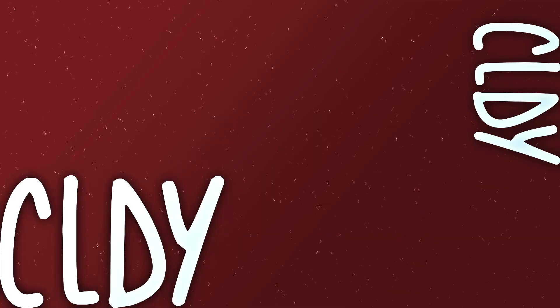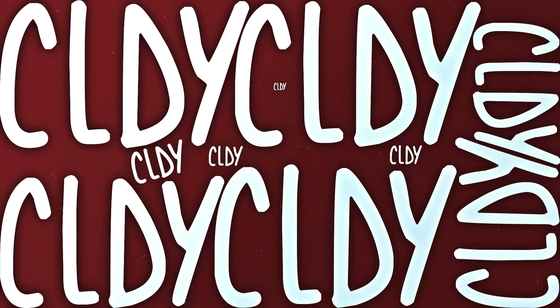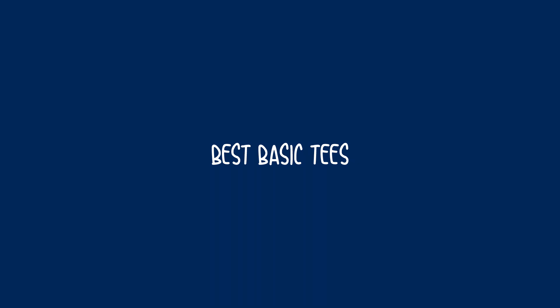What's up guys, Cloud here. So in today's video, I wanted to talk about the best basic tees. I made one of these videos probably a year ago, and in that video I went more about t-shirts that are in the $3 to $6 range. In this video, I'm going to be talking about t-shirts that range from about $11 to $17.